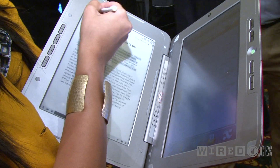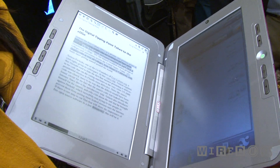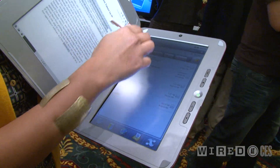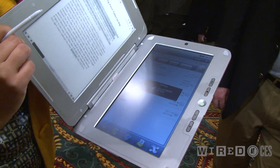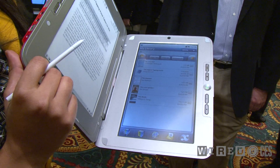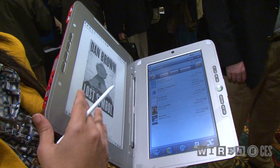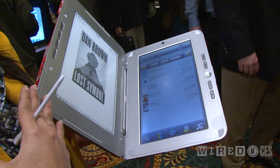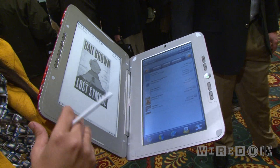We have a pretty cool product here — it's the Entourage Edge Duel Book, which means it closes like a book, and you have an e-reader on one side and a netbook with an LCD screen on the other side. Here's the library — click the latest book. You can buy books from anywhere, but Entourage is also going to have its own store and its own relationship with publishers, so you can buy digital books from their store.